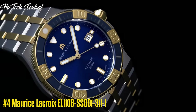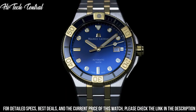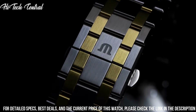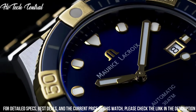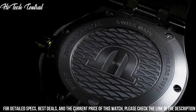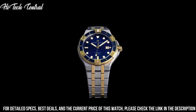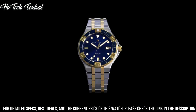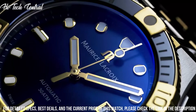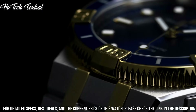Number 4: Maurice LaCroix EL1108-SS001-311-1. Dial type: analog, date display at the 3 o'clock position, ETA F06.111 quartz movement, scratch resistant sapphire crystal, pull push crown, solid case back, case size 40 millimeters, case thickness 8 millimeters, round case shape, band width 20 millimeters.